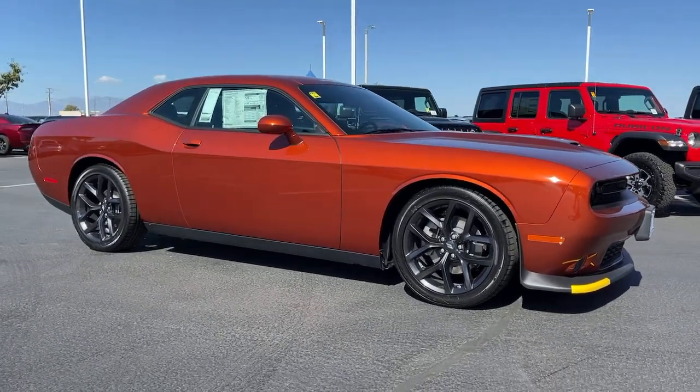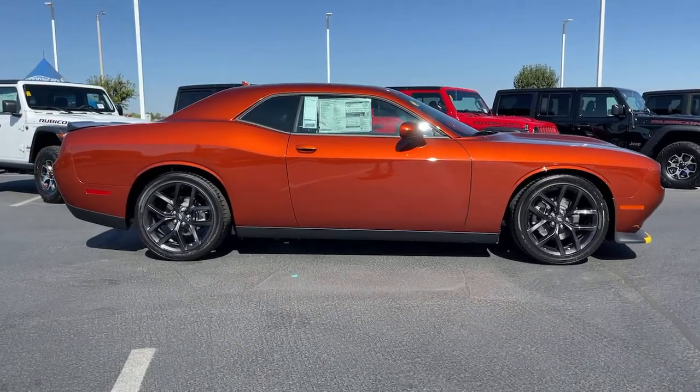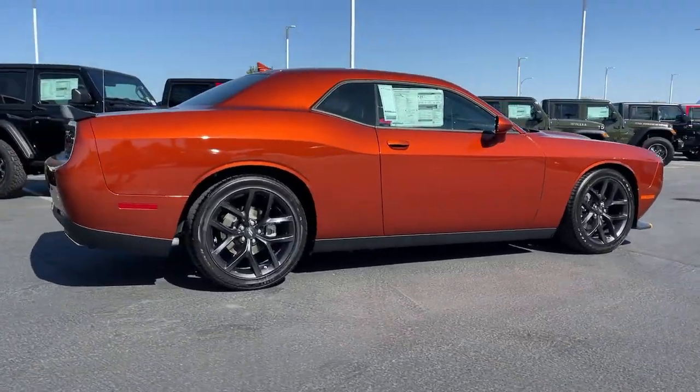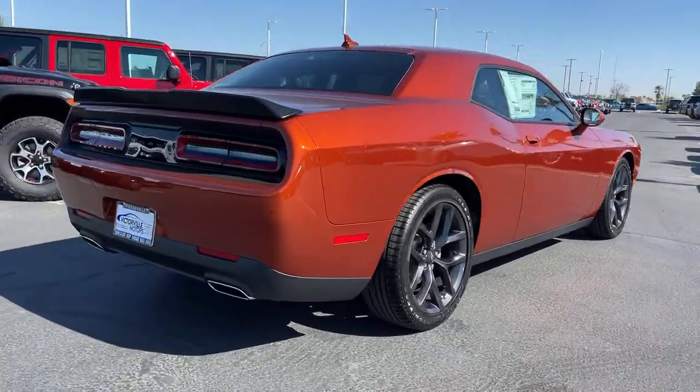Go home happy with the 2022 Dodge Challenger. The Challenger thrills with raw power and intimidates with a sinister stance, while its fine craftsmanship, comfort, safety, and efficiency make it a desirable choice for enthusiasts.